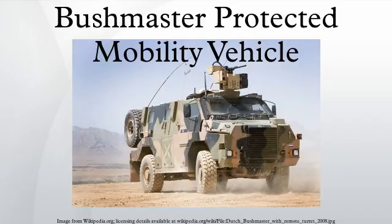Oshkosh Truck has a contract to provide support and would manufacture in the US if there were an American order. The Bushmaster is currently in service with the Australian Army, Royal Australian Air Force, Royal Netherlands Army, and British Army.